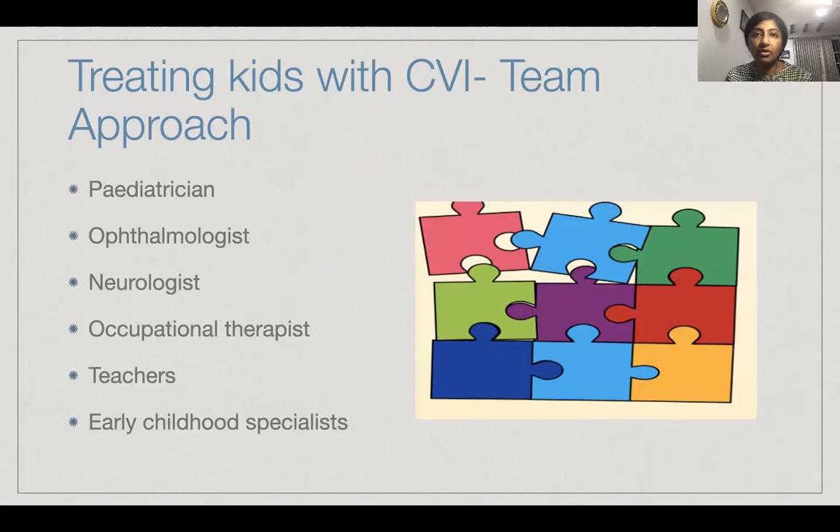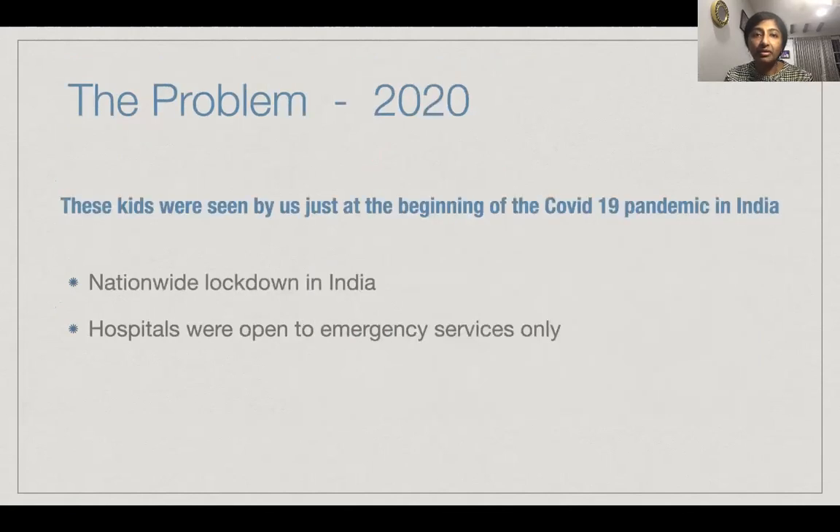Treating kids with CVI has always been a team approach involving pediatricians, ophthalmologists, neurologists, occupational therapists, teachers, and early childhood specialists who all work hand in hand. So let's come to the current problem — the year being 2020 — these kids were seen by us just at the beginning of the COVID-19 pandemic in India.